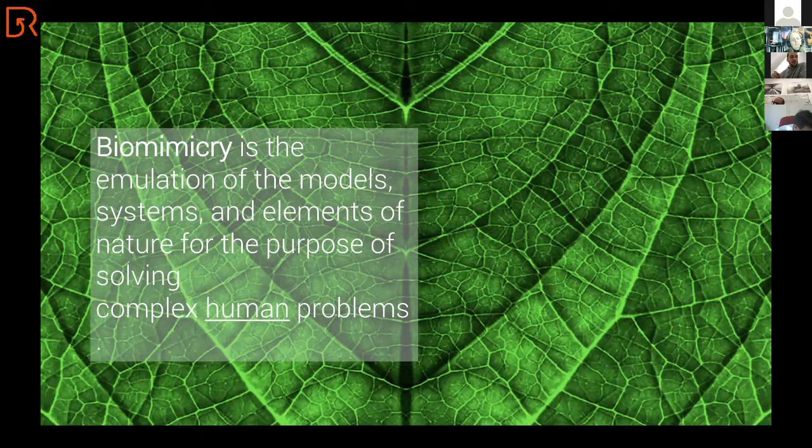You may have heard of biomimicry, and you see it a lot in materials. For example, here you see a leaf of a plant which is hydrophobic — so when rain falls on it, the rain will smoothly slip away from the plant. This material technology is integrated in modern-day technologies. We learn from nature and we apply it into technology.